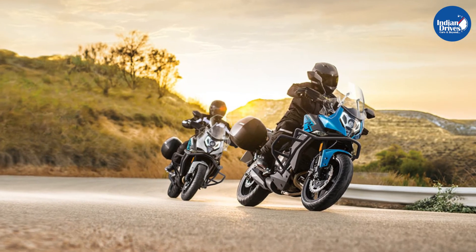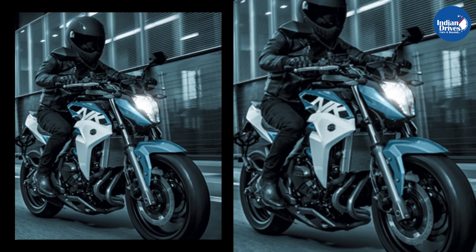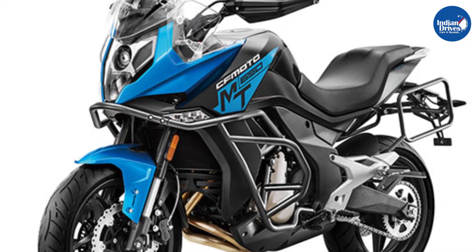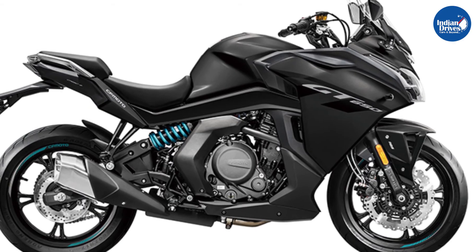CFMoto expands its BS6 motorcycle offering by launching three 650 models in India. Because of the updated engine, which is now the same for all motorcycles, the 650MT and the 650GT BS6 models have severely lost in power output. Do let us know in the comments what you feel about these motorcycles, and don't forget to share, like, and subscribe to our channel, Indian Drives.